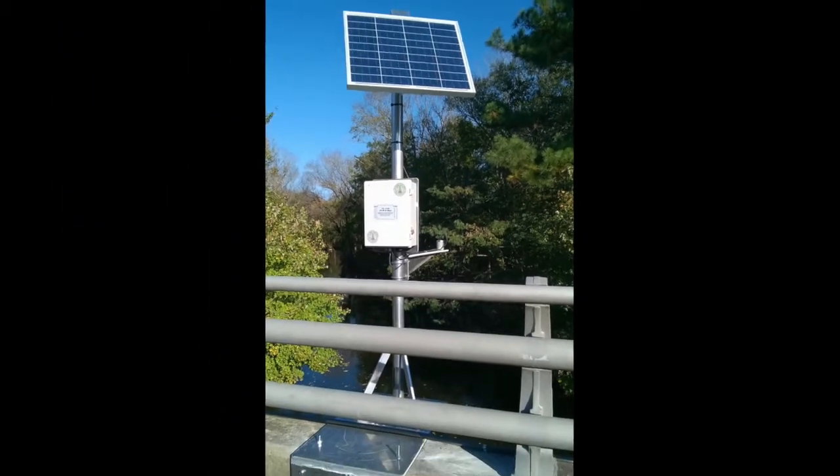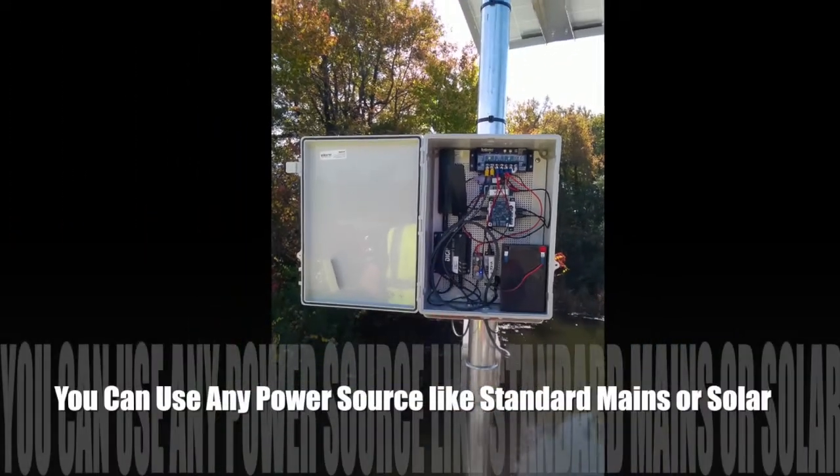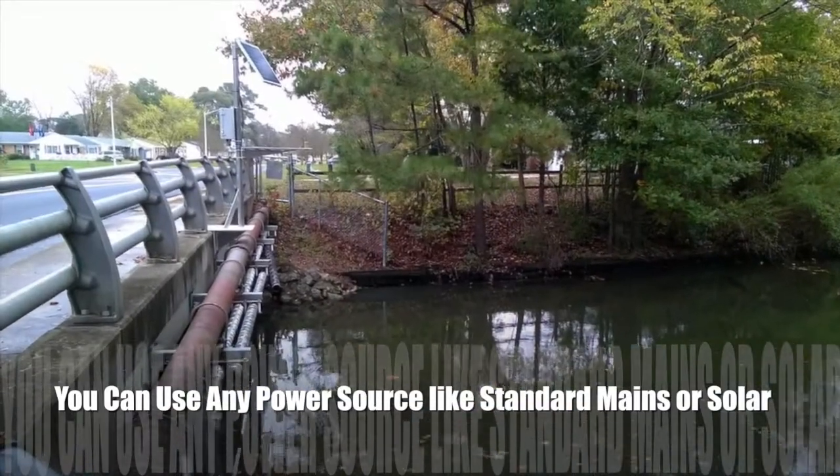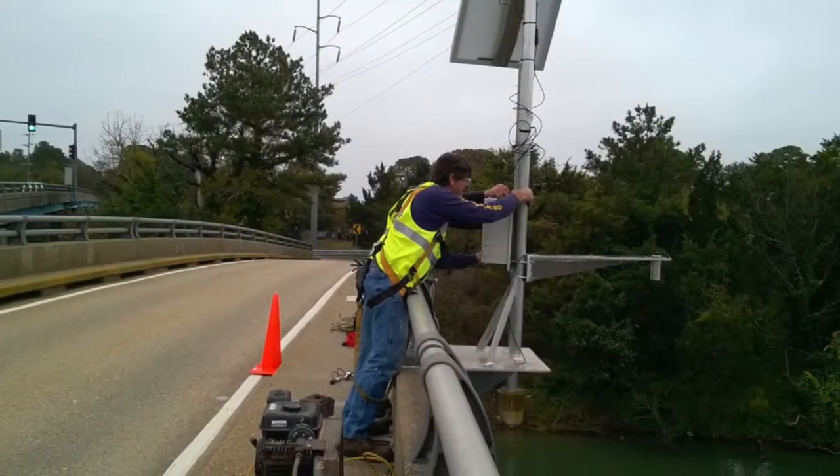Your monitoring systems need juice and power to do their jobs. You can use any type of electrical power, like solar panel power or standard mains 110 volts.